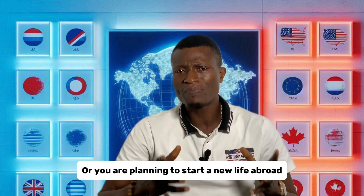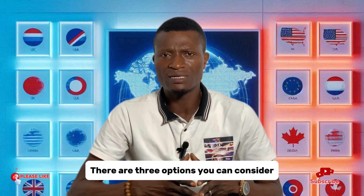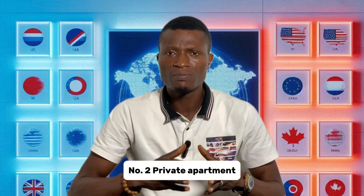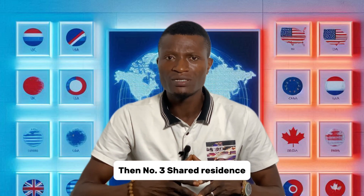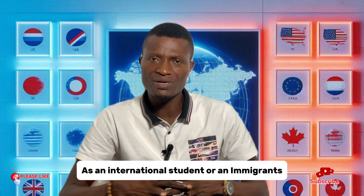Are you a student or are you planning to start a new life abroad? There are three options you can consider. Number one, on-campus dormitory. Number two, private apartment. And number three, shared residence. As an international student or an immigrant,